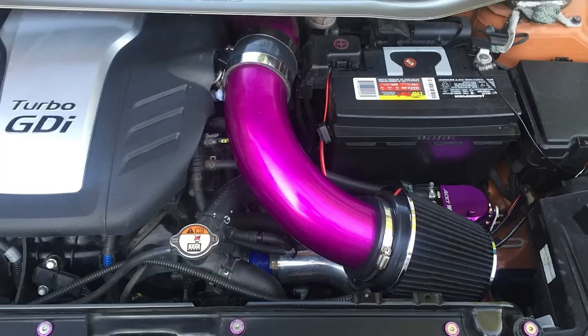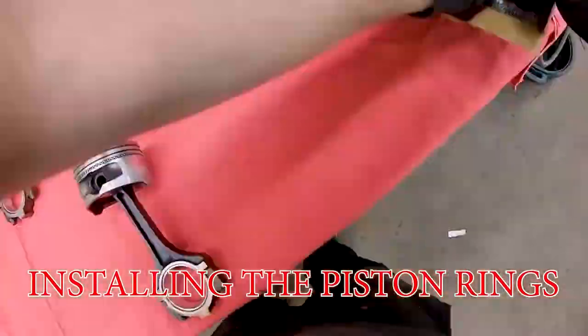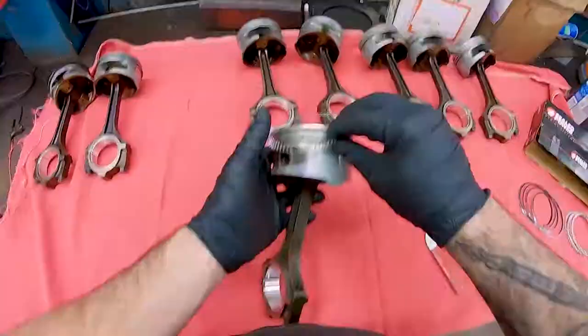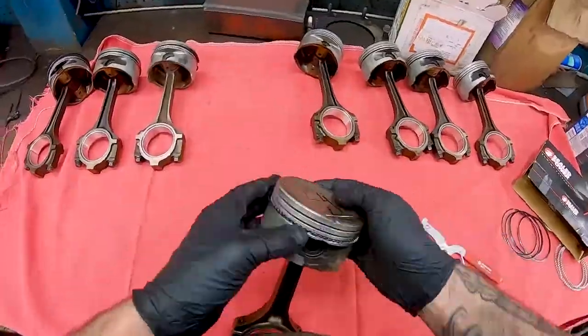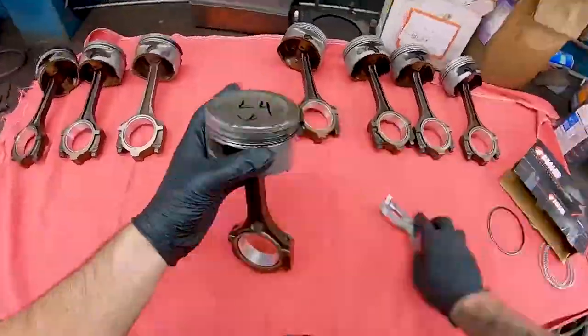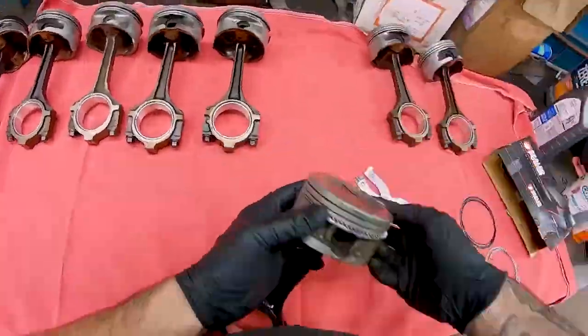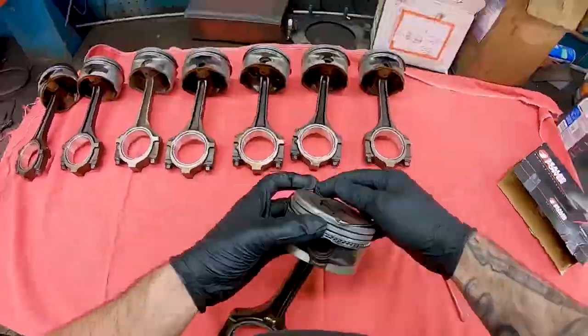Short ram intakes, also known as hot air intakes, and for a good reason — they sit in your hot engine bay and suck up hot air. If you don't know, heat soak is a bad thing. You're not going to feel a difference with a short ram intake, or even a cold air intake for that matter, if your OEM air intake is plumbed into the fender, the bumper, or the grill — leave it be, or buy a cold air. A short ram intake is going to kill your performance. Hot air equals bad air.